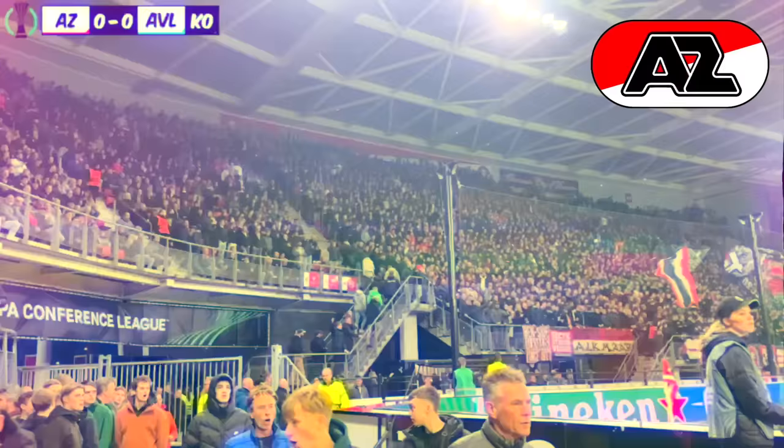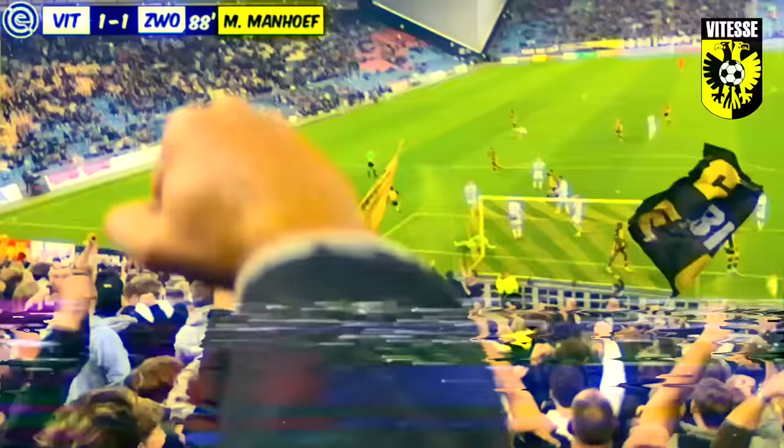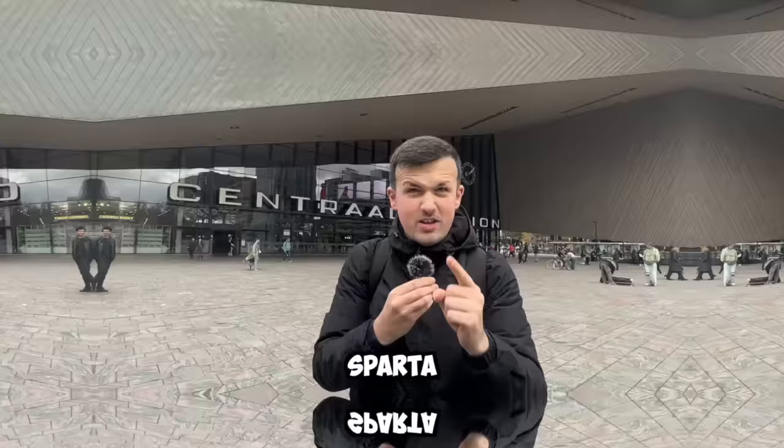I've been to Feyenoord, I've been to AZ Alkmaar, I've been to Vitesse, and today is the final day of the Dutch tour. Sparta Rotterdam — let's do this.